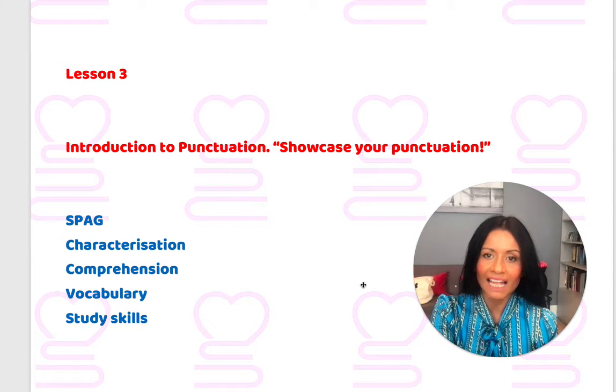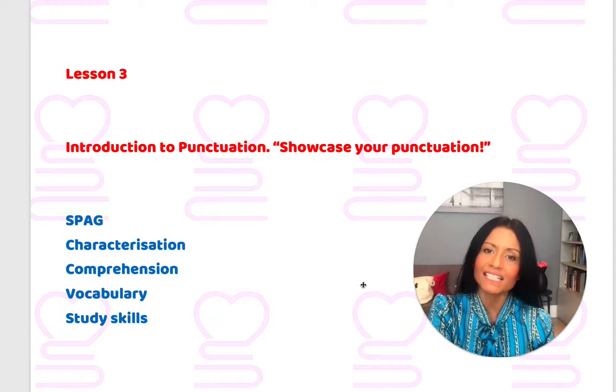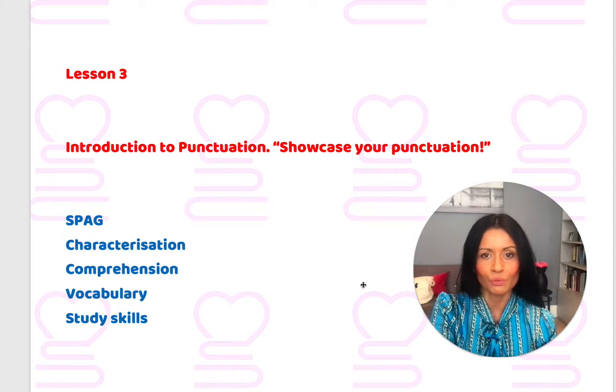Hello, it's Mrs Glasson. I want to talk to you today about Lesson 3 of Unit 1 of the 11 Plus Foundation course.